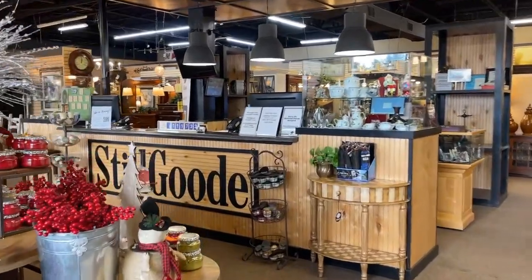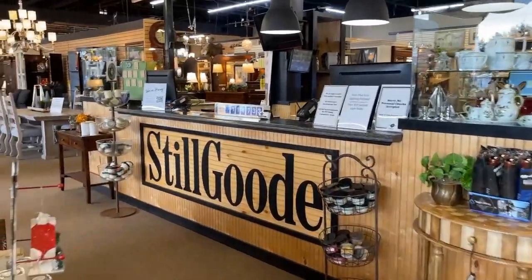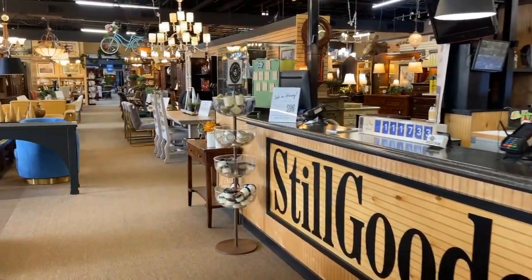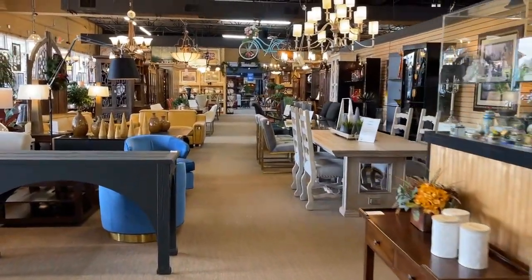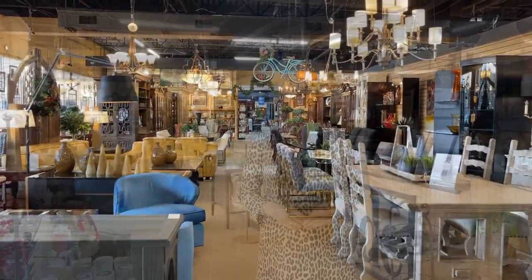They carry contemporary, classic, antique, and vintage furniture along with so many other categories. And you never know what you'll find — new items arrive daily. I'm glad to take you inside the newly expanded Still Good Consignments. I shop this store for two reasons: value and variety — something you cannot get in a box store, with so many brands under one roof.